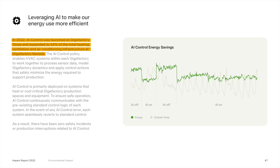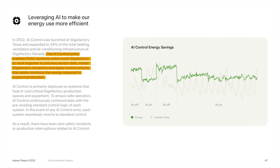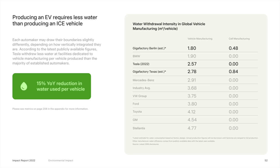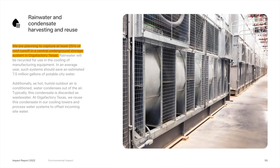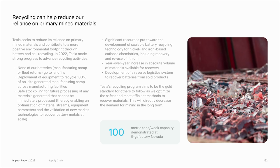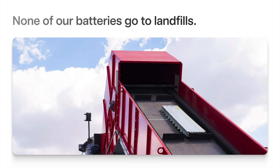Part of how they accomplished that was through AI. In 2022, AI Control was launched at Gigafactory Texas and expanded to 34% of the HVAC infrastructure at Gigafactory Nevada, enabling systems to process sensor data, model factory dynamics, and minimize energy required to support production. They also achieved a 15% year-over-year reduction in water used per vehicle during production, through process optimization, rainwater harvesting, and reclaimed water — including capturing at least 25% of roof runoff at Giga Texas, saving an estimated 7.5 million gallons of city water per year. Giga Nevada has demonstrated the capacity to recycle 100 metric tons per week from manufacturing scrap and returned batteries, and Tesla claims none of their batteries reach landfills.